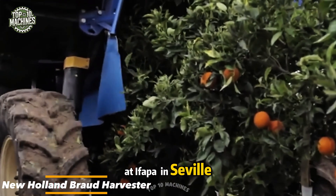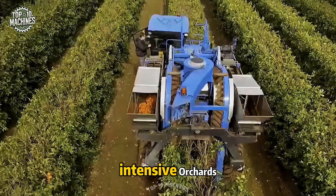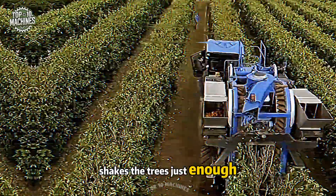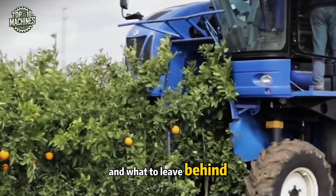At IFAPA in Seville, a new innovation could change citrus farming forever. The New Holland BRO harvester is made for super-intensive orchards — it wraps around the row, shakes the trees just enough, and collects fruit gently with no hands needed. Just smart tech that knows exactly what to keep and what to leave behind.